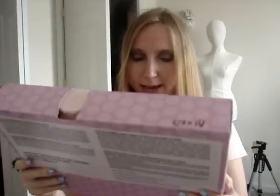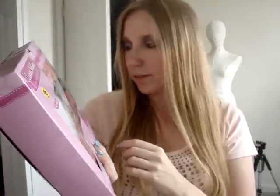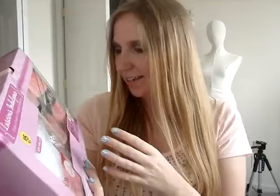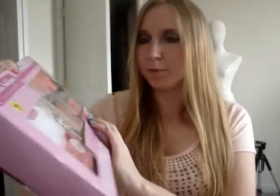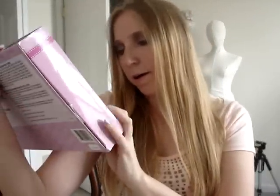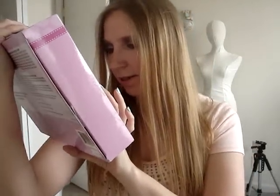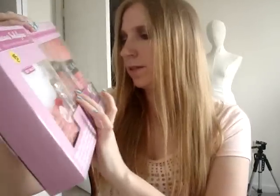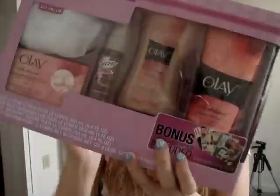She got me this Olay Bath Set — it's something that came out at Christmas time and it's brand new, still sealed. The scent is called Silk Whimsy, and it smells really good. It comes with a bath poof, a massage bar soap, a Secret Fresh Effects body mist in Orchid, and then an Olay Silk Whimsy body wash and body lotion. It also says it comes with a free one-year magazine subscription of your choice.